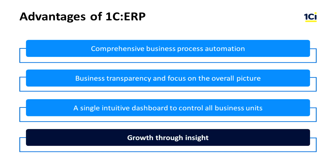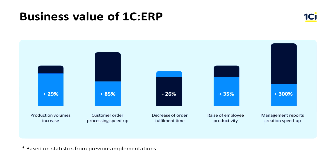Grow through insight. Make informed decisions with critical data always at hand and available in real time. See your real business value with the 1C ERP solution.